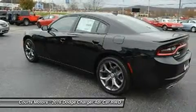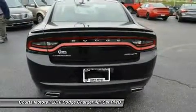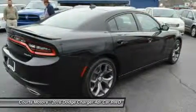Inside, performance seats are designed to hold you firmly in place, while the available heated and ventilated Nappa leather trim with perforated Alcantara suede inserts wraps you in comfort.